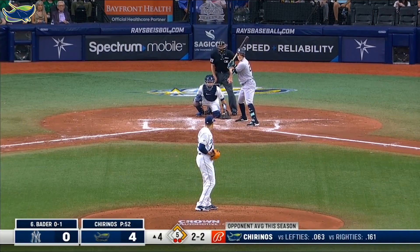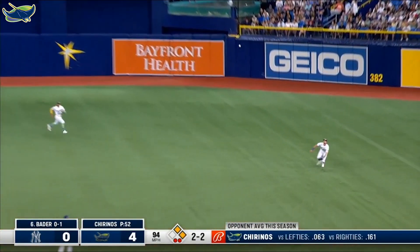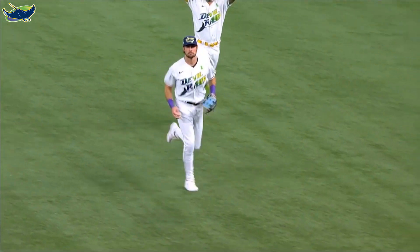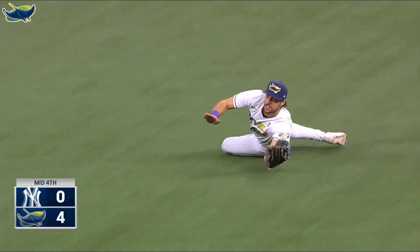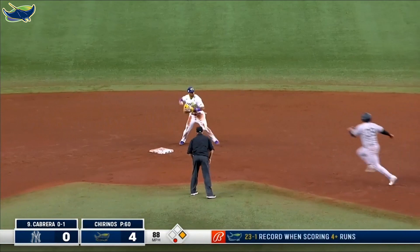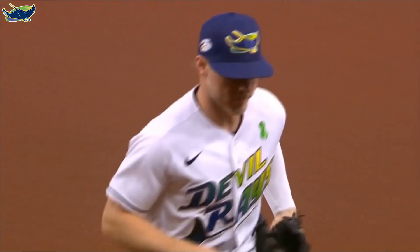Two up and two down — a little popper into short right, low, he's got to get there. Josh Lowe makes the catch, nicely done by the Rays right fielder to end the inning and leave two men on base. For nothing — right ground ball, second base Walls to Franco that's one, over to Diaz that's two, four-six-three.